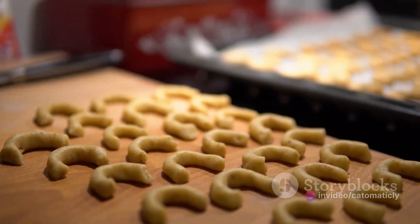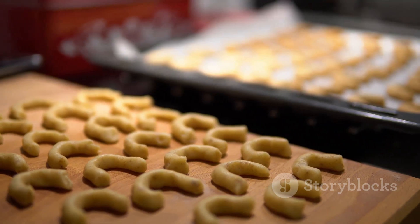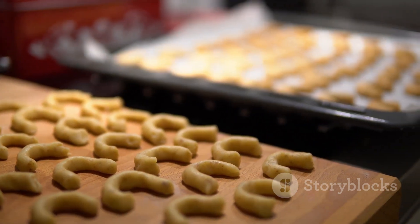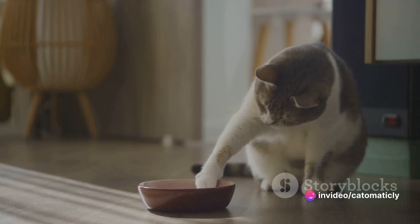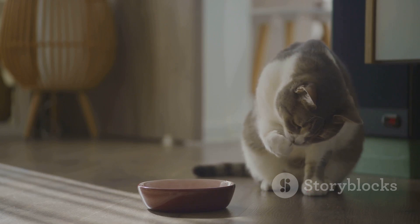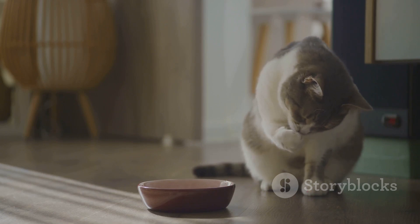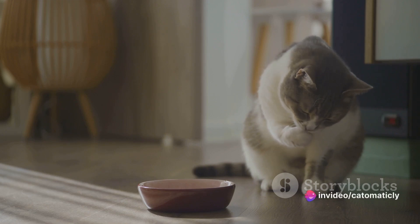Once the dough is ready, roll it out on a floured surface until it's about a quarter of an inch thick. Then use a small cookie cutter to shape the treats. You can choose any shape you like, but small, bite-sized pieces are perfect for your kitty. When your treats are ready to go, pop them in the oven for about 20 minutes or until they turn golden brown. And voila — you have a batch of homemade tuna treats ready to tickle your cat's taste buds.